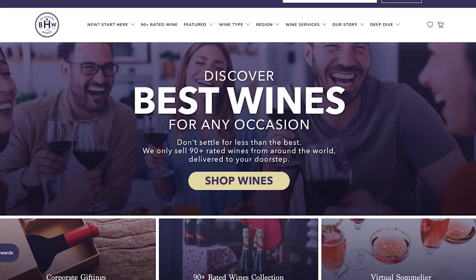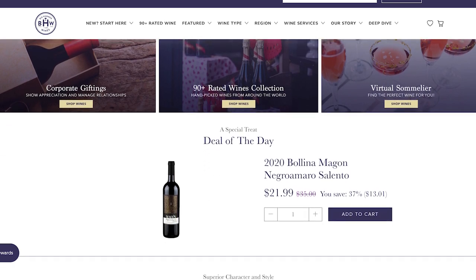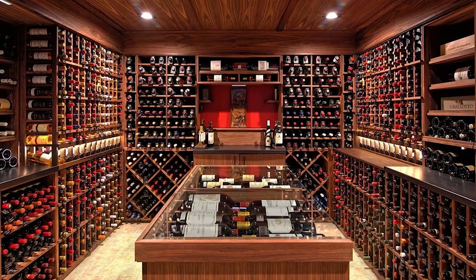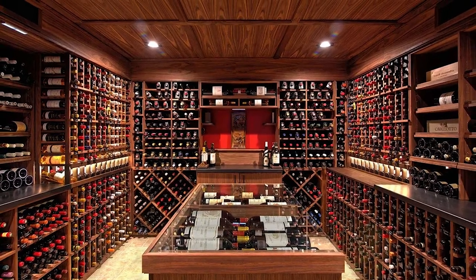Hi, I'm Greg Martellotto, owner and founder of Big Hammer Wines. We get a lot of folks that often search our website asking the same question: what's the right temperature to serve wine at? It's a great question and I'm here to help answer it. The short answer: for most wines, they should be served at cellar temperature — about 57 degrees typically.